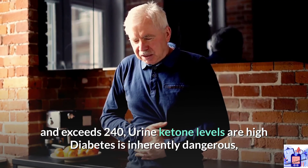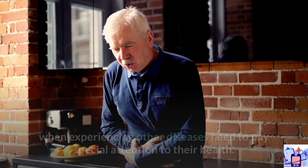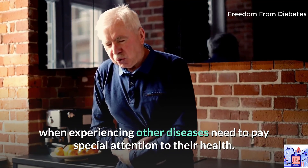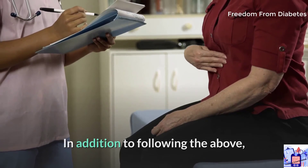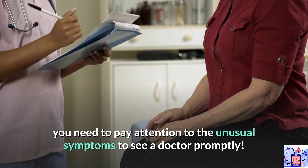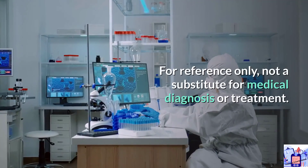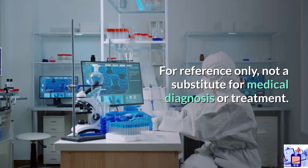Diabetes is inherently dangerous, so people with diabetes experiencing other illnesses need to pay special attention to their health. In addition to following the above steps, pay attention to any unusual symptoms and see a doctor promptly. For reference only — not a substitute for medical diagnosis or treatment.